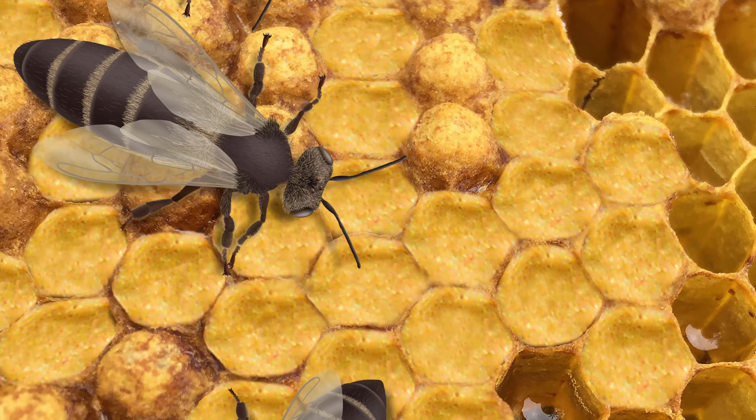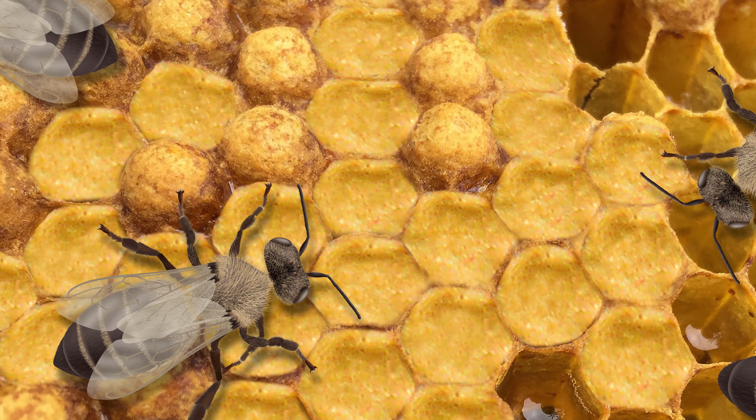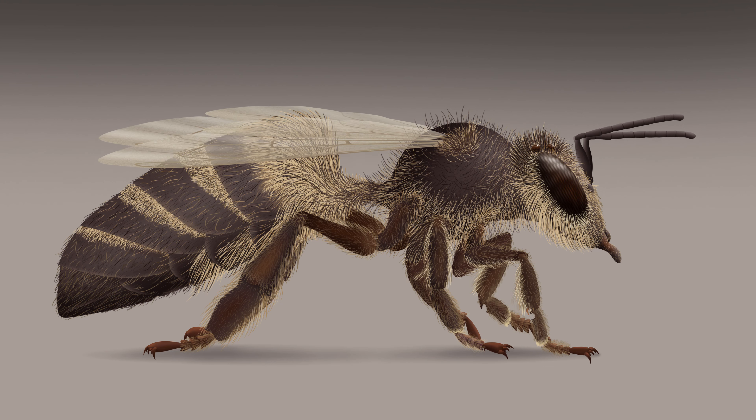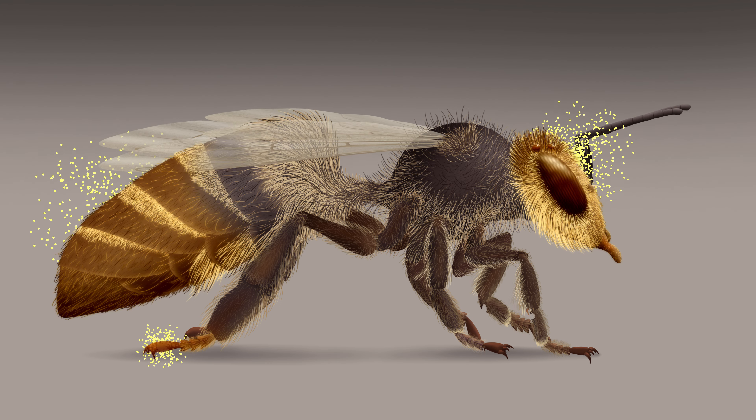The presence of the queen bee is crucial for the development and activity of the entire bee colony. She secretes various pheromones. The pheromone glands are in her head, abdomen, and prior tarsus.